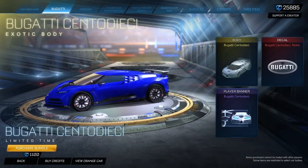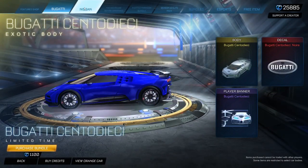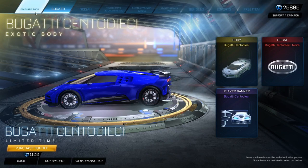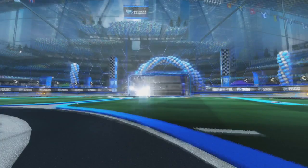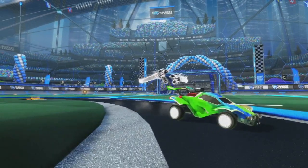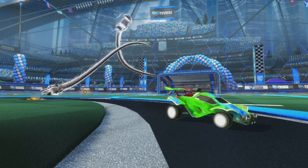We've got another bundle added back — it is the Bugatti. So we've got the Bugatti, the Nissan, and Nightmare Before Christmas. Those are loads of bundles right now, so make sure you pick them up if you want them. That's all that good stuff — I will see you guys tomorrow for featured items.